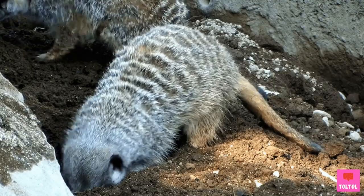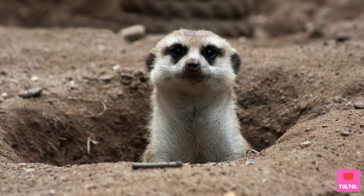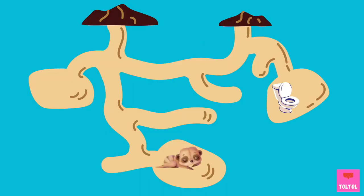So where do they hide? Meerkats are great at digging and they create many emergency bolt holes where they forage for food. They also dig and live in burrows. A meerkat burrow has many entrances, tunnels, and rooms. They even keep their toilet and sleeping areas separate.